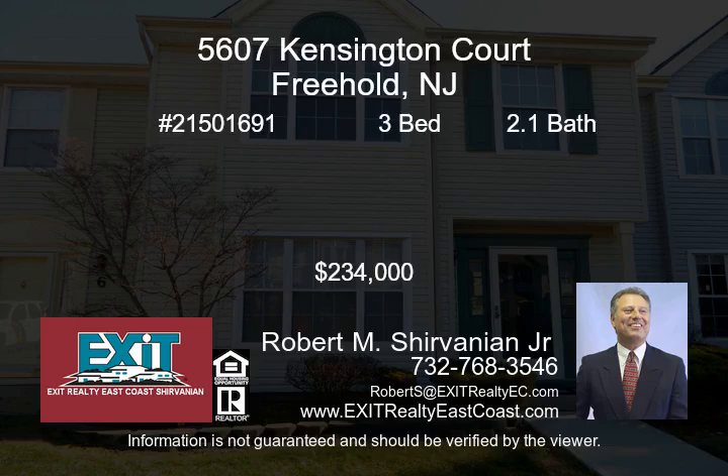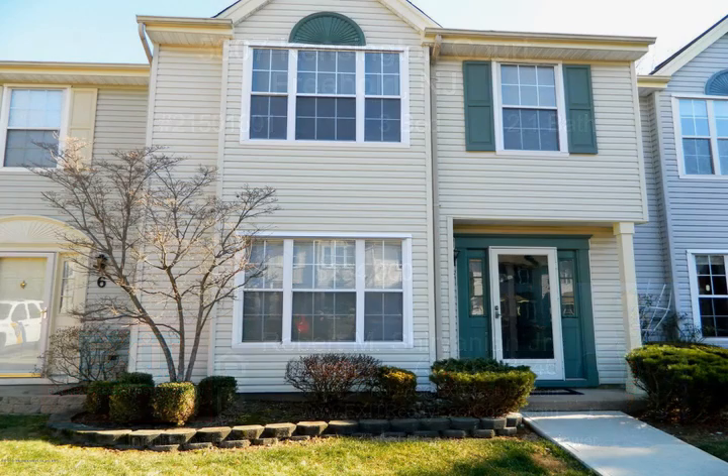This lovely townhouse is the largest 3-bedroom 2.5-bath model with a newer furnace and air conditioning under 5 years old and a new HWH.